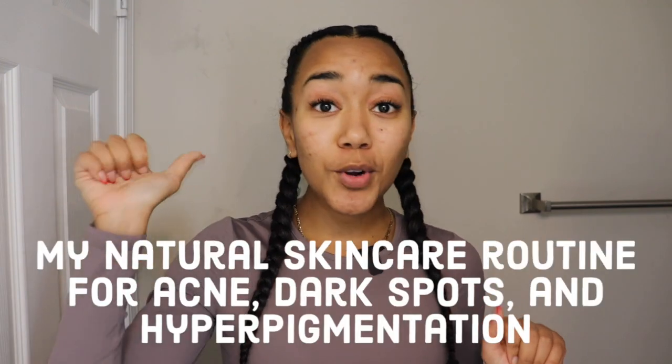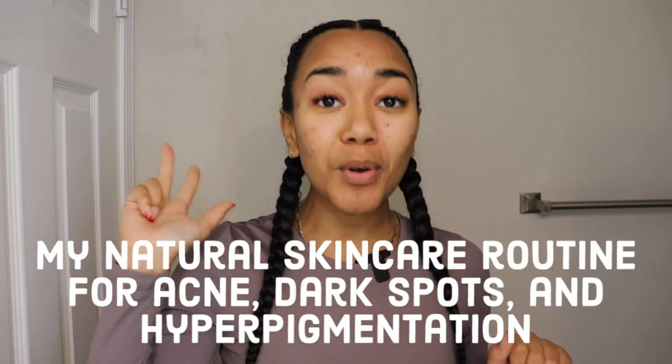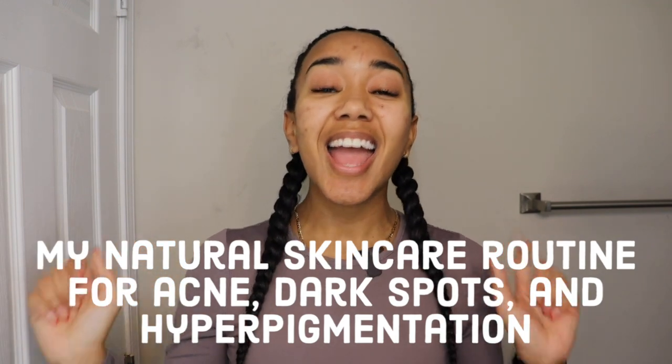I just got back from the gym and I was like, this is the perfect time for me to show you the affordable, natural, simple routine that literally saved my skin from acne and dark spots. I'm currently experiencing some breakouts, so I'm going to do my full four-step routine. I'm going to show you each product and explain how each product has helped me either treating my acne or getting rid of dark spots and hyperpigmentation.